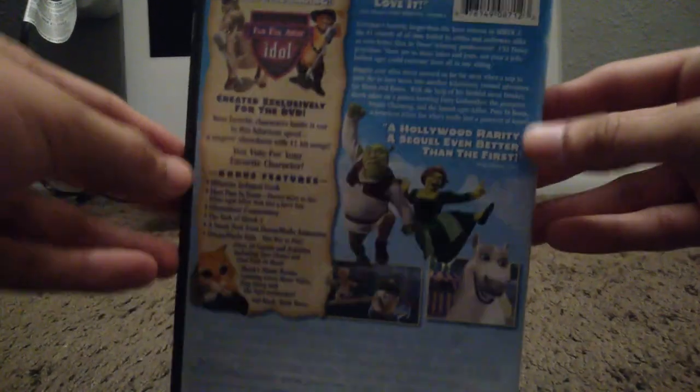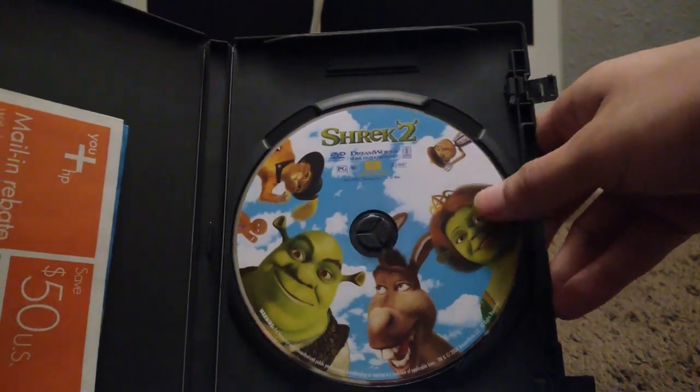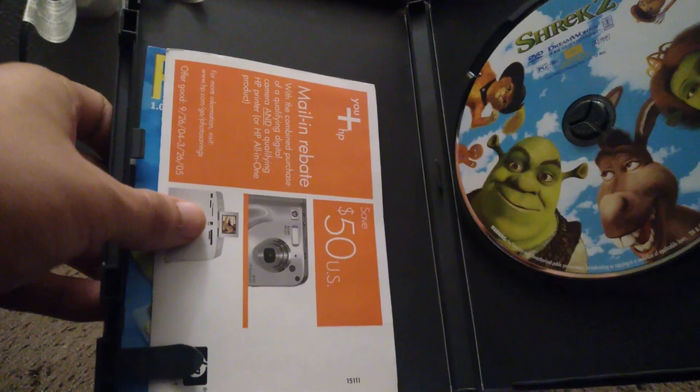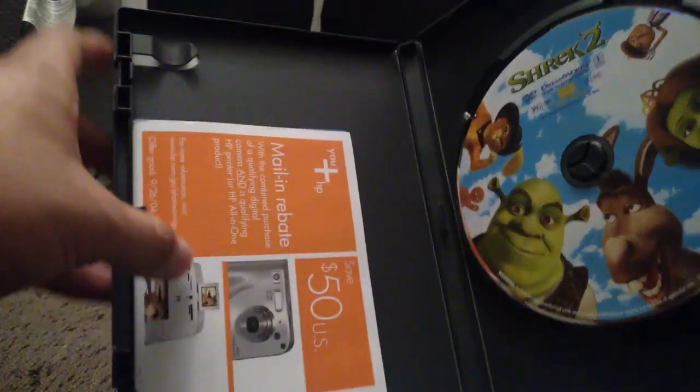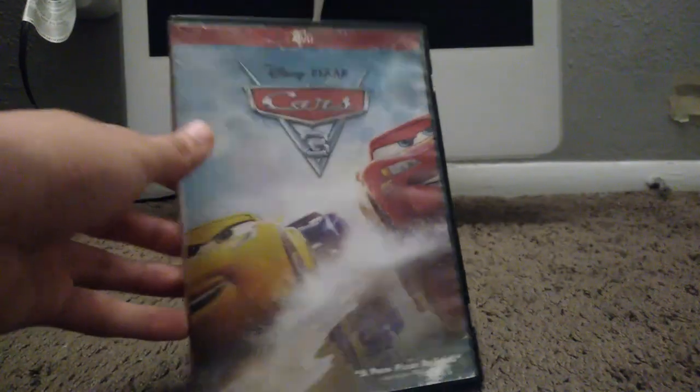Here's Shrek 2 from 2004. This is the widescreen DVD that I bought off Amazon about two months ago — I'm uploading this in November. The disc is widescreen because I'm not a fan of full screen. Here's the disc itself — it's one disc, unlike the previous movie. Right here are two flyers for some offers from 2004 that expired in 2005, so I can't use them anymore.